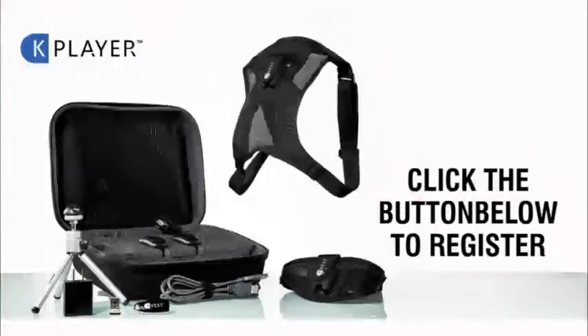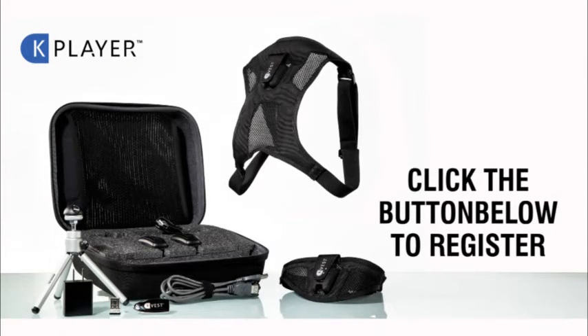Simply click the button below and make sure to reserve your spot for the upcoming KPlayer unveiling. We'll look forward to seeing you there.